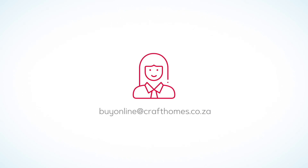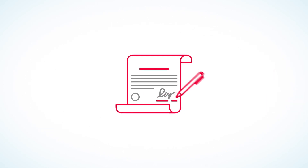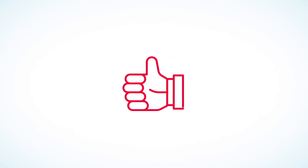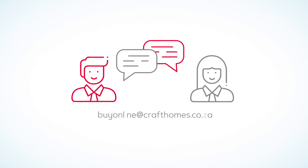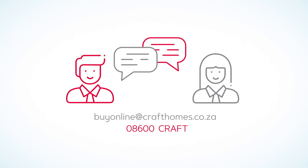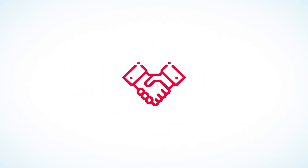After completing the final step, a Craft Sales Executive will be in contact with you to sign the offer to purchase. It's as easy as that. If you have any queries, please contact us on buyonline@crafthomes.co.za or 086-00-CRAFT. We look forward to building a relationship with you.